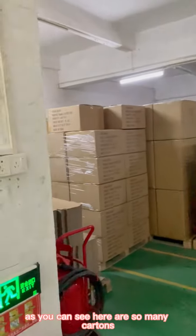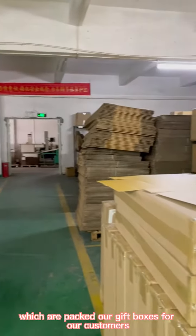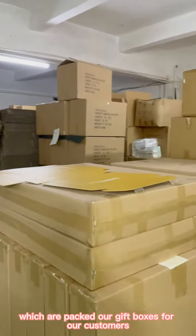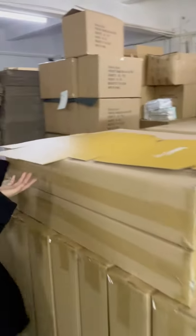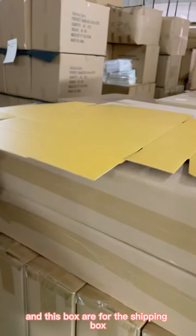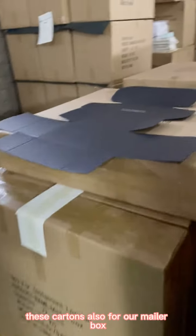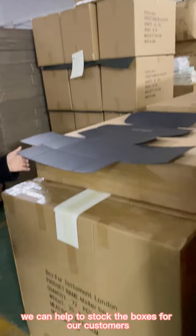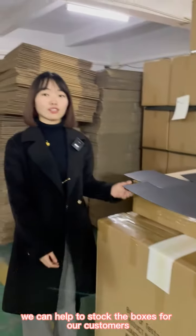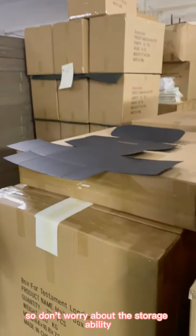As you can see, there are so many cartons packed with our gift boxes for our customers. These boxes are for shipping, and these cartons are also for our narrow box. We can store the boxes for our customers, so don't worry about storage availability.